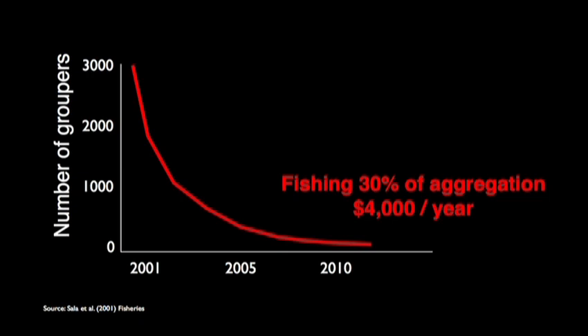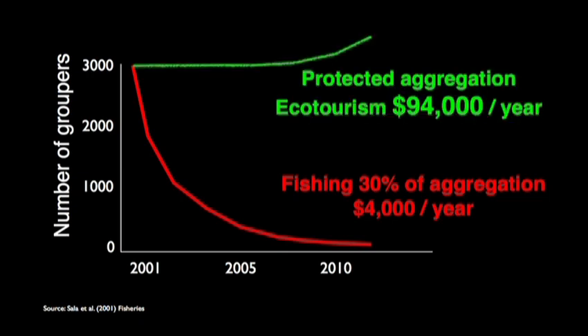They would make $4,000 per year total for the entire fishery, several fishing boats. Now, if you do an economic analysis and project what would happen if the fish were not caught — if we brought just 20 divers one month per year — the revenue would be more than 20 times higher, and that would be sustainable over time.